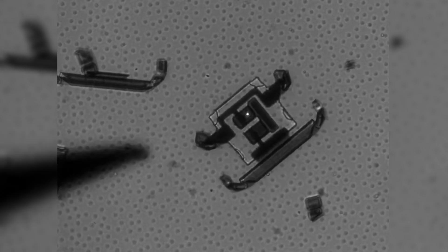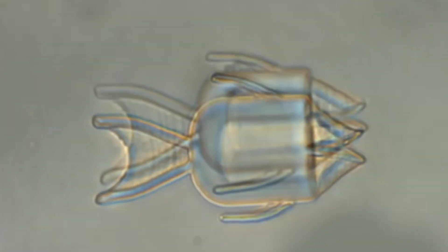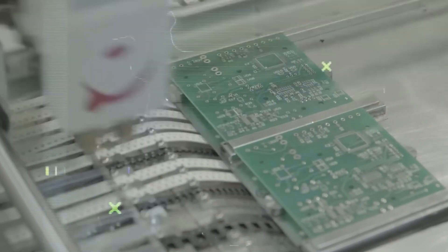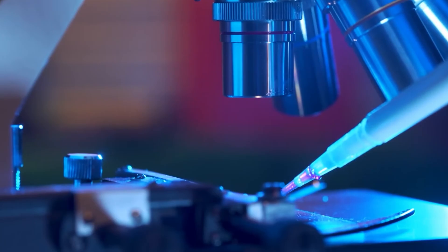Imagine tiny robots, smaller than a grain of rice, capable of performing intricate tasks inside your body without leaving a single scar. This futuristic concept is rapidly becoming a reality thanks to advancements in nanotechnology and energy storage. Scientists are developing microscopic robots powered by invisible batteries, opening up new possibilities in medicine, engineering, and environmental monitoring.